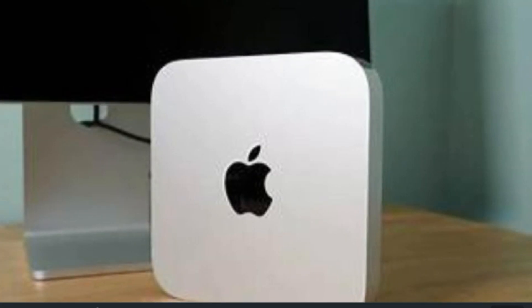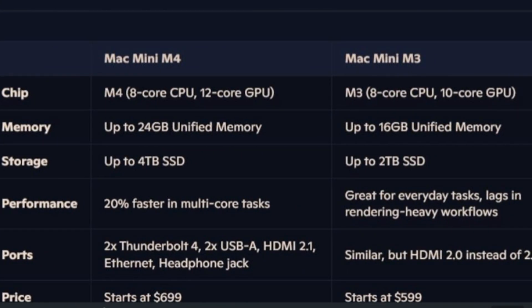The M4 chip delivers an 8-core CPU, 12-core GPU, and up to 24GB of unified memory. It's not just fast, it's blazing fast. Whether you're editing in Final Cut Pro, rendering 3D models, or coding complex applications, this machine keeps up.